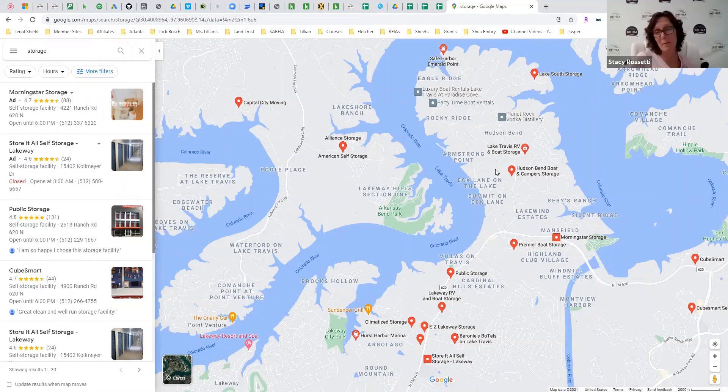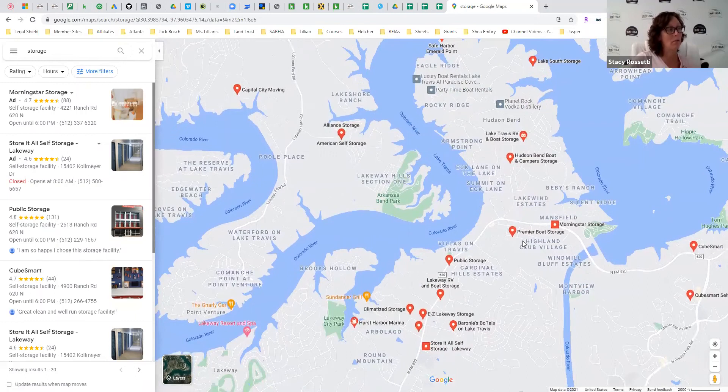The reason I'm showing all this is because this is one of the main ways that we find self-storage. We go to the area and then we look on Google Maps to see what we can find. We stayed in this area and found several — here's one — we went to all these storage facilities and checked them out. However many storage facilities you see on Google Maps, pretty much the same number are NOT on Google Maps, because getting on Google Maps is actually quite difficult.